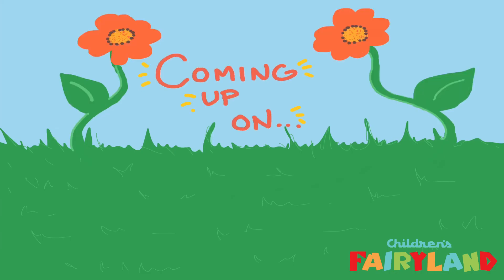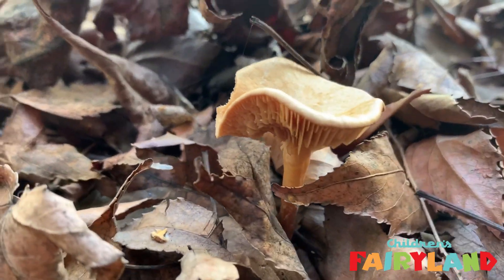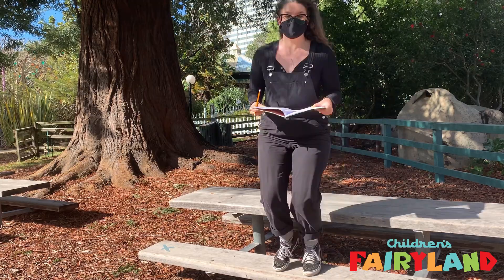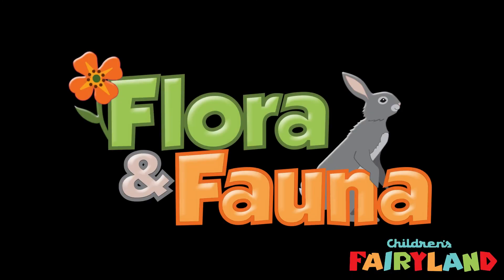And get ready, there's more to come — pollinators, decomposers, and fungi, oh my! So come on, grab your naturalist journal, bring your curiosity, and let's get outside with Fairyland Flora and Fauna.